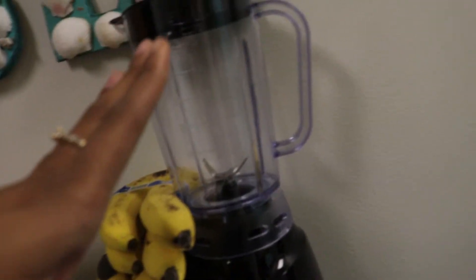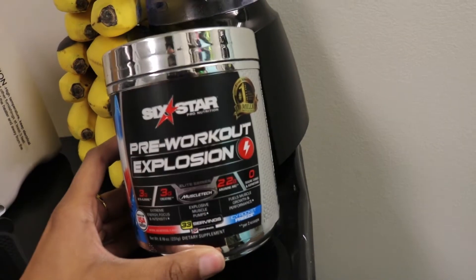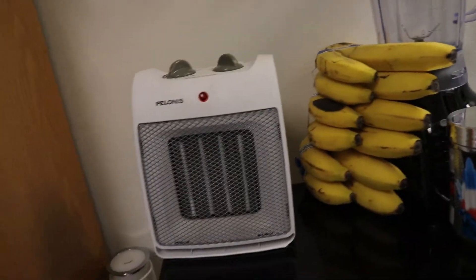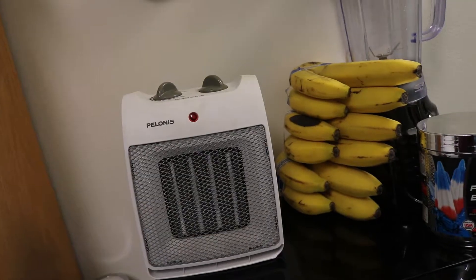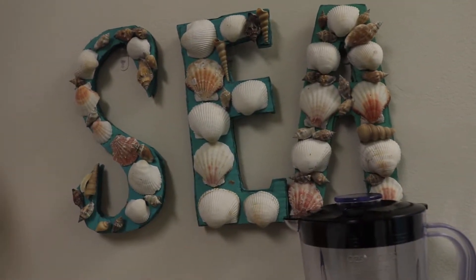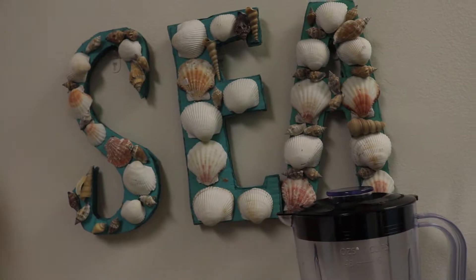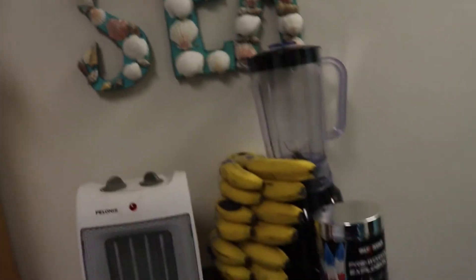Up here I just have my bananas because I make acai bowls and smoothies. This blender I got from Walmart — it was around $15 to $16 and my boyfriend actually bought it. Below that I have my pre-workout dietary supplement, which I recommend. Next I have my heater — I keep it on throughout the day because this room gets pretty cold with air conditioning; my mom gave it to me. Then above that I have my DIY sea letters cut out from cardboard boxes, hot glued together, with seashells added and painted, hung up with Command hooks.